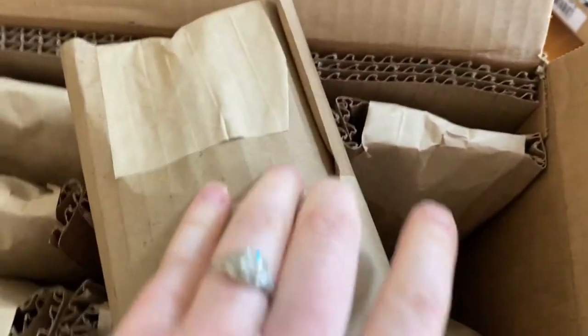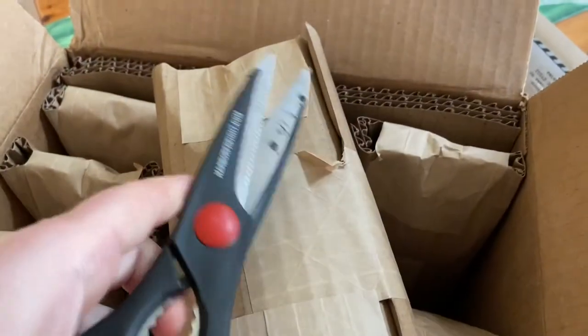I don't even know where I put my scissor. How do I get this open? Hang on — it was underneath a piece of paper.